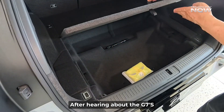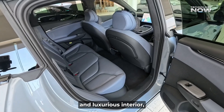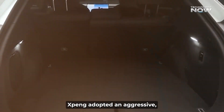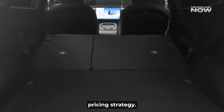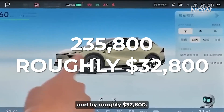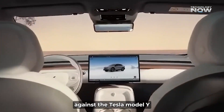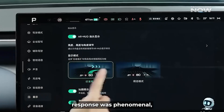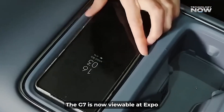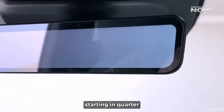After hearing about the G7's groundbreaking AI, futuristic ARHUD, and luxurious interior, you might expect a hefty price — but prepare to be pleasantly surprised. Xpeng adopted an aggressive, consumer-friendly pricing strategy. The G7 launched at 235,800 RMB, roughly $32,800, positioning it competitively against the Tesla Model Y with more advanced AI. Its initial market response was phenomenal, showing strong consumer excitement. The G7 is now viewable at Xpeng's 530 stores across 214 Chinese cities, with delivery starting in Q3 2025.